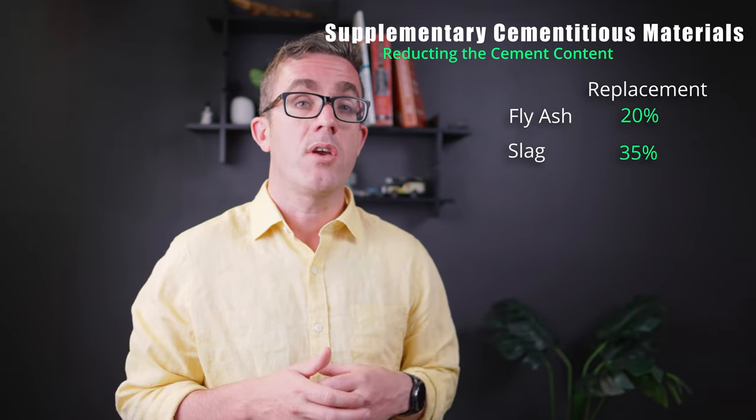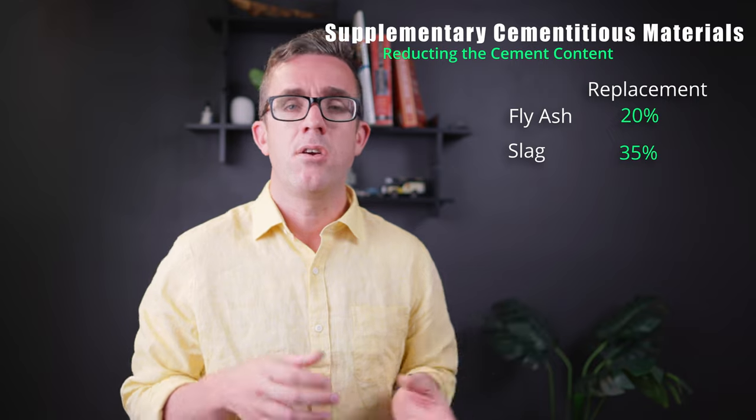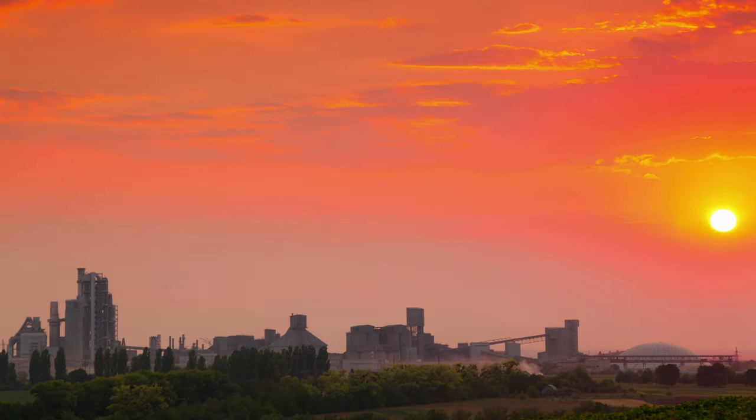Depending on which way you go, you can replace some cement with fly ash or slag and still get a similar result. However, with the push to reduce emissions, these by-products are likely to become more rare and harder to obtain over time. So we need other ways to reduce the embodied carbon in our mix.